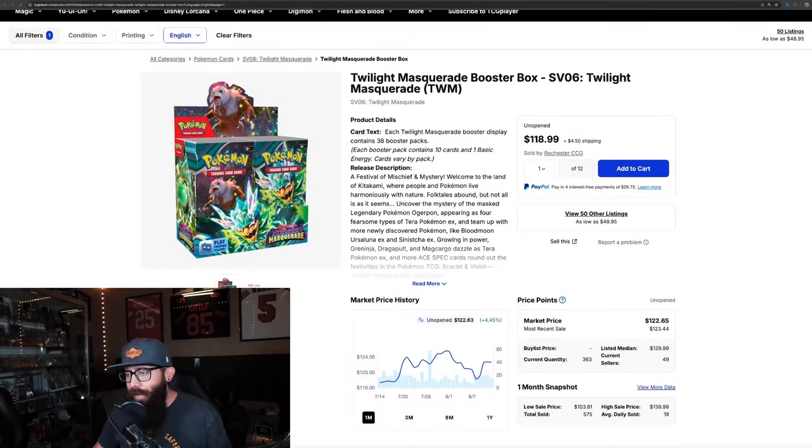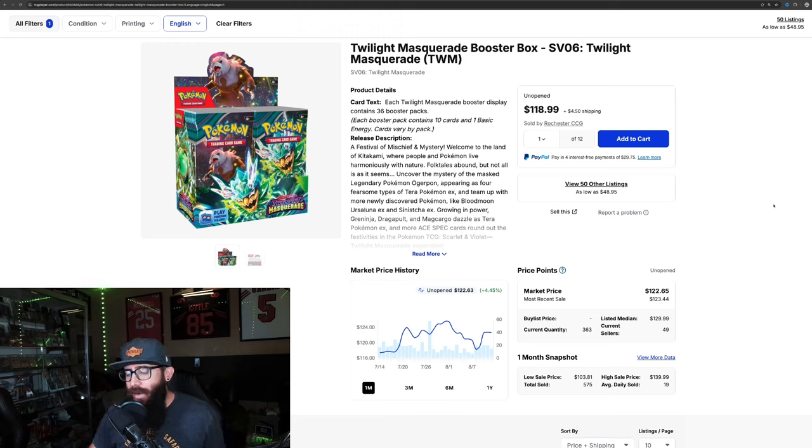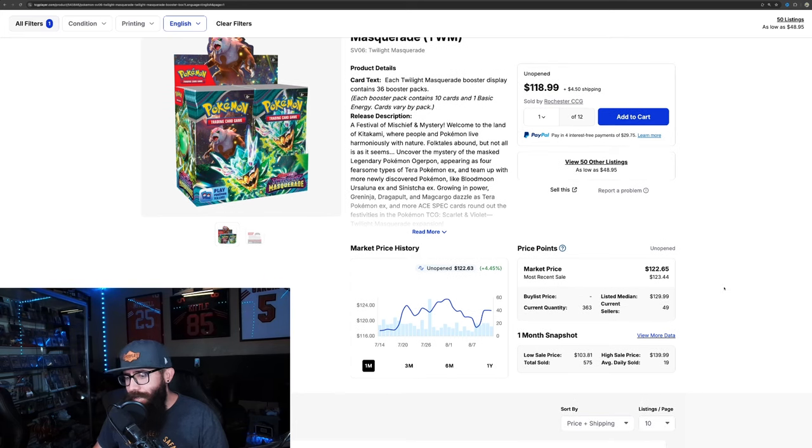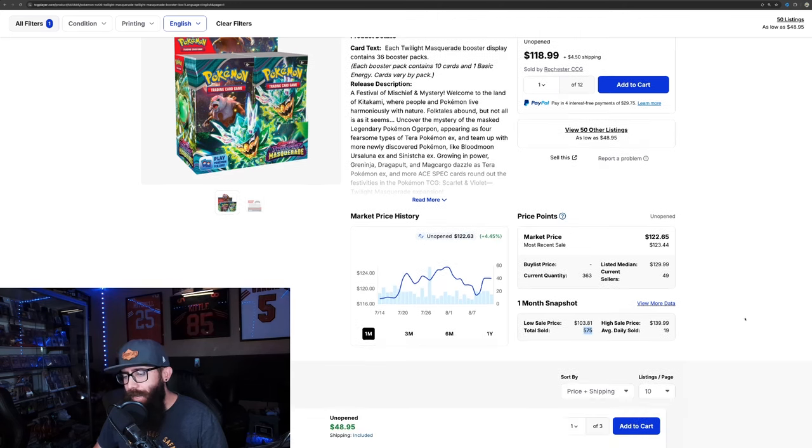We're going to jump straight into this — it's just a new thing that TCG Player added. In some of my past videos I've gone back and manually added up all of these numbers for a video. So all we're going to look at is: ever since they added this you could see the total items sold, but they just simplified it and added the total number right here.